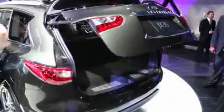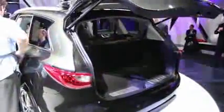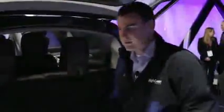Around back, you have a power hatch. And even with the third row up, you actually have some cargo room and a storage place. This innovative Bose sound system has the subwoofer down there.